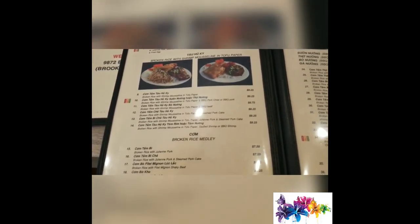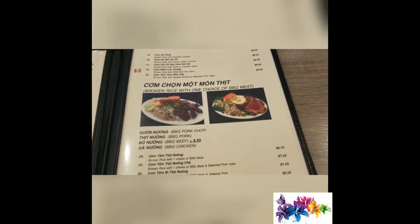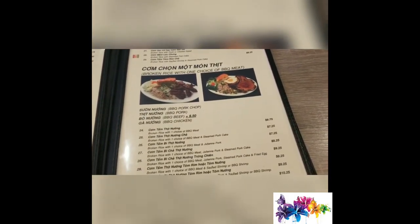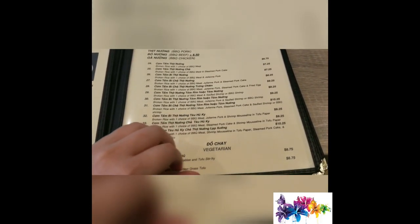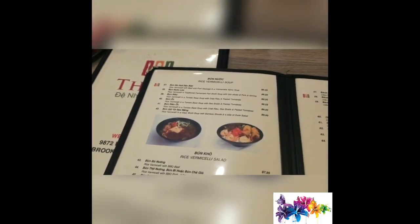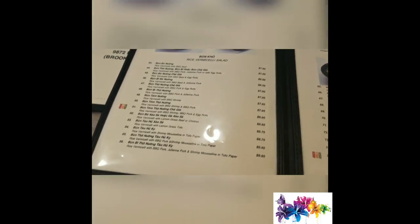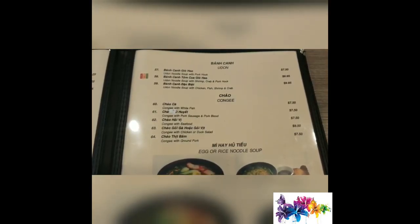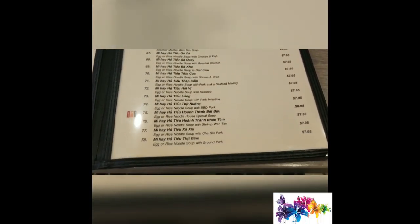I usually come here just for the broken rice, so I'll brief through the menu fast. There are tons of choices — you can get broken rice with shredded pork, barbecue pork, or grilled pork. They're all different kinds. You can also get it with shrimp or beef and things like that.